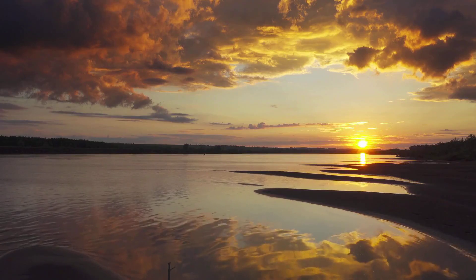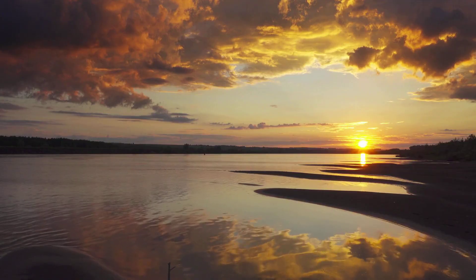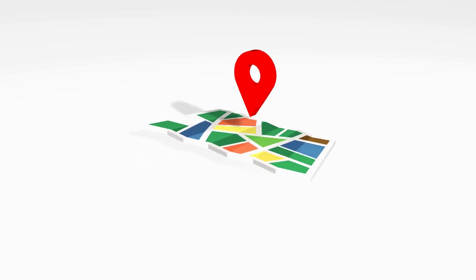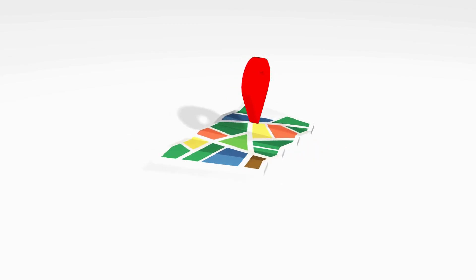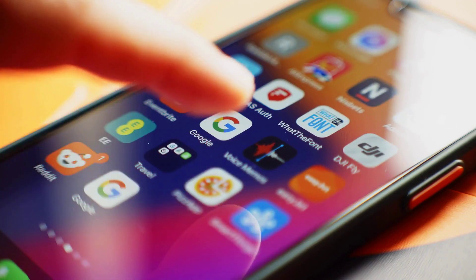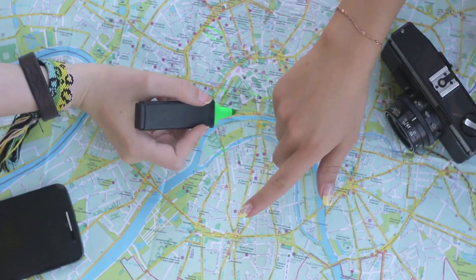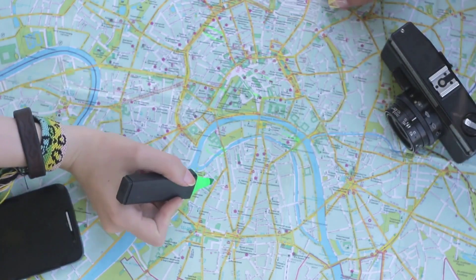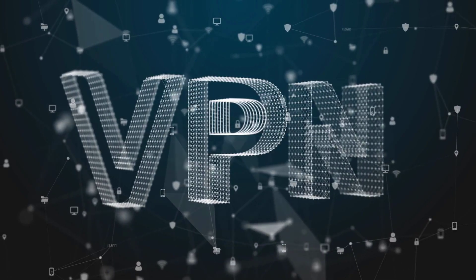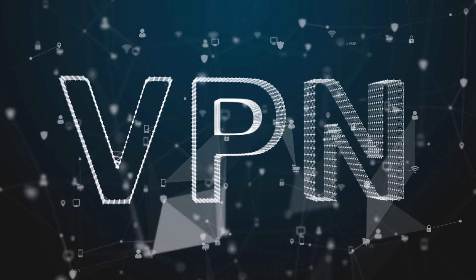With these insights, you might wonder how to shield yourself from such pervasive tracking. Here are practical actions you can take: Turn off GPS and location services when they are not required. Opt for privacy-focused apps and routinely review their permissions to ensure they align with your privacy preferences. Disable unnecessary location access for all apps, limiting them to essential functions only. Use a VPN to help mask your IP address during online activities, adding a layer of protection against location tracking.